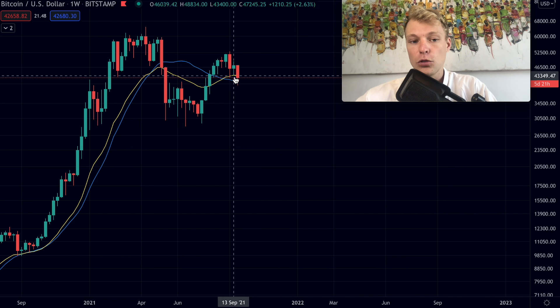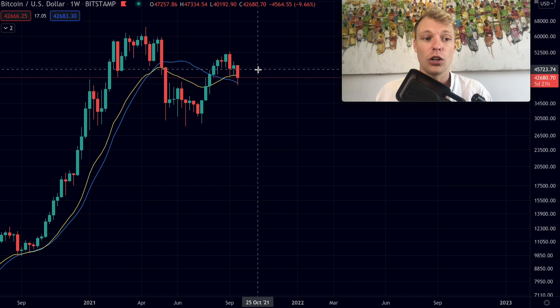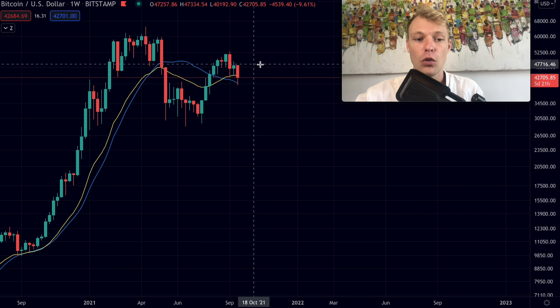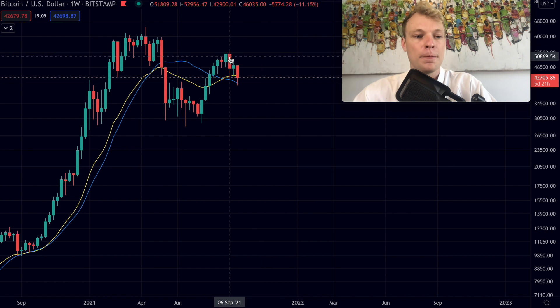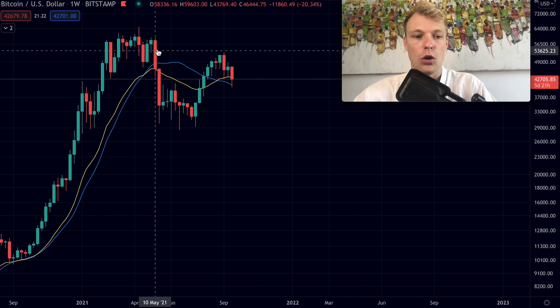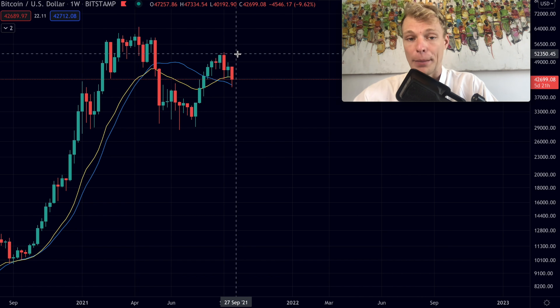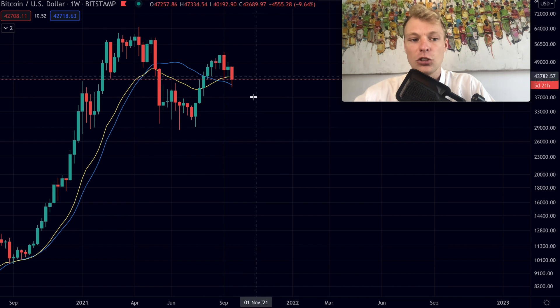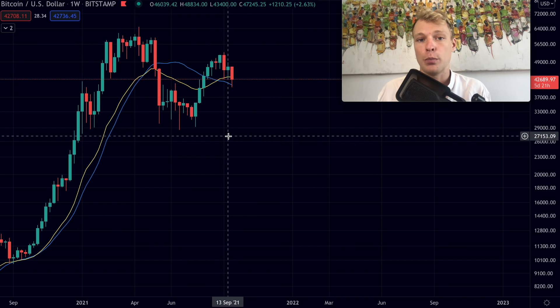However, if we were to see a bounce off these levels, that would cause a lot of positivity in the markets. A bounce off these levels shows that bitcoin wants to continue the bull market and is holding above the bull market support — which is very bullish for bitcoin and altcoins. Confidence would come back to the markets, and I think this is the more likely scenario.